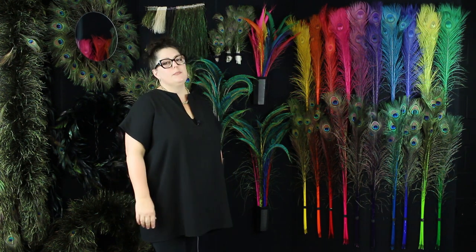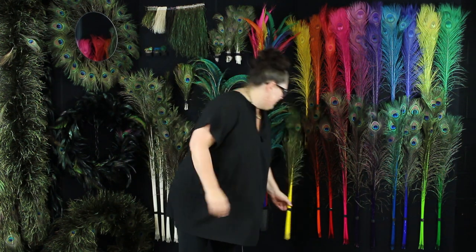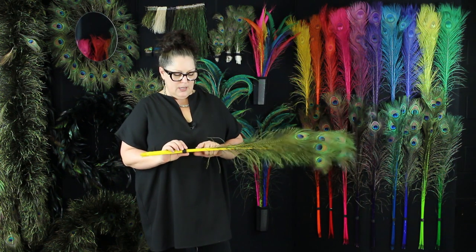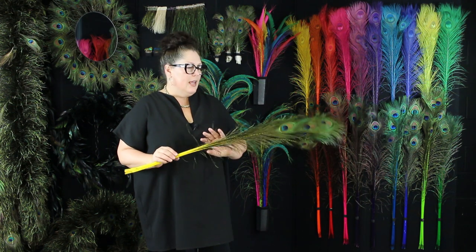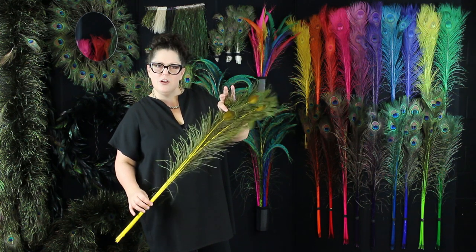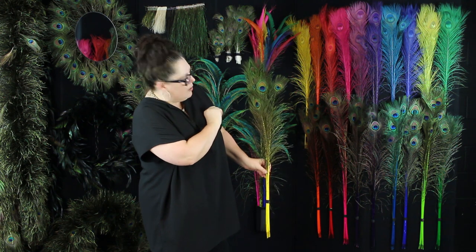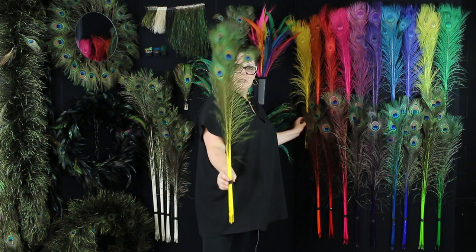Some of the different treatments that we can apply to the peacock feathers: the first process I'll talk about is the stem dyed. This is where the spine or the stem of the feather absorbs the dye, but the natural iridescent hues kind of still come through. You just get a little bit of a tint of the feather in the dye process. You'll see a lot of these natural ambers and greens and all those natural iridescent colors still come through on a stem dye.